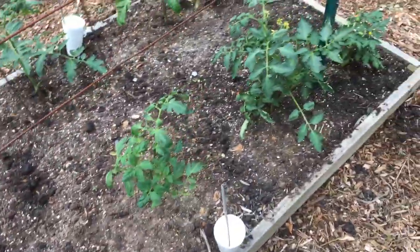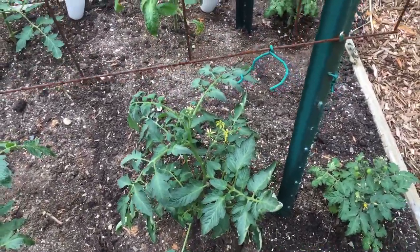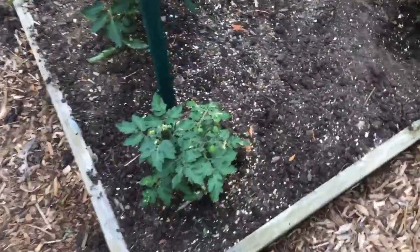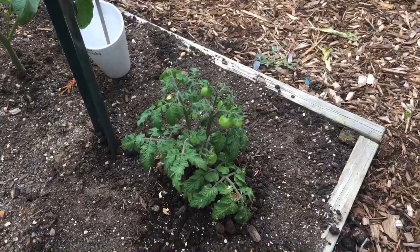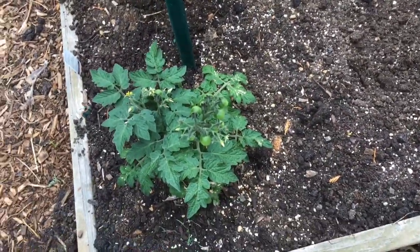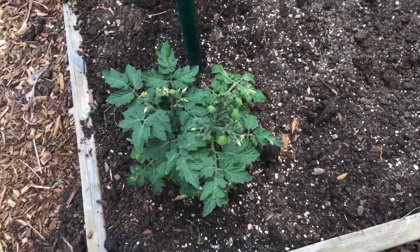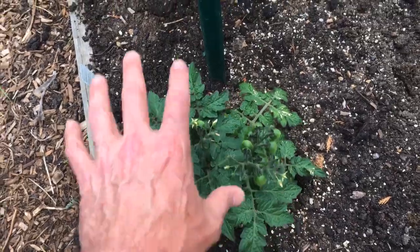Here's my Better Boy, looking pretty healthy with a bunch of flowers. Got my little Red Robins with a bunch of little cherry tomatoes coming on. This one I just put in the ground — it was in a cup forever. Might not be the best spot for a dwarf tomato, but I had to plant it. They're starting to get nice and dark and healthy on top, so this thing will push out nice.